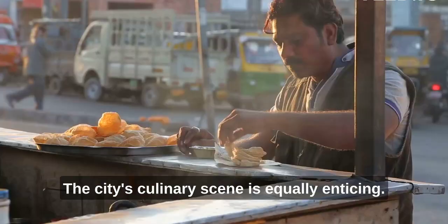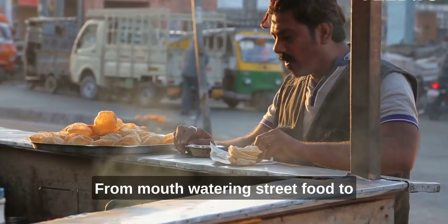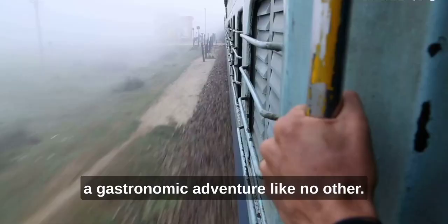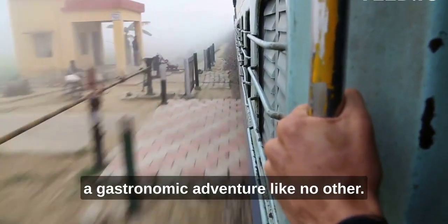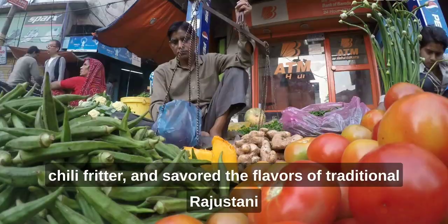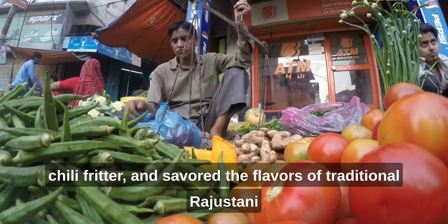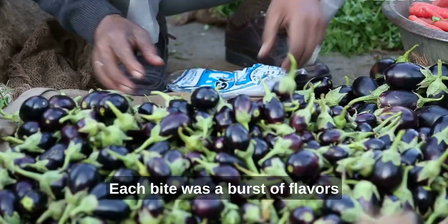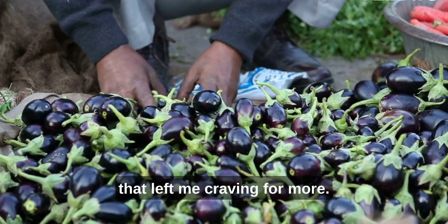The city's culinary scene is equally enticing. From mouth-watering street food to royal Rajasthani thalis, Jodhpur offers a gastronomic adventure like no other. I indulged in the famous Mirchi Vada, a spicy chili fritter, and savored the flavors of traditional Rajasthani dishes like Dal Baati Churma and Gatte ki Sabzi. Each bite was a burst of flavors that left me craving for more.